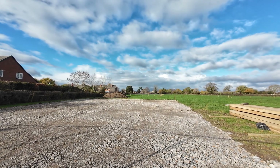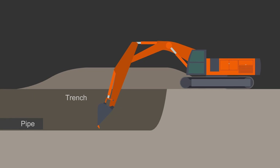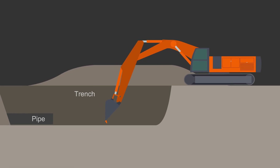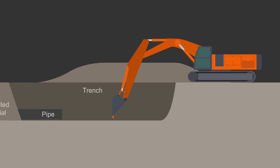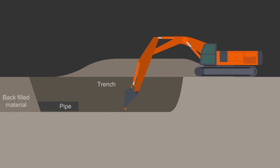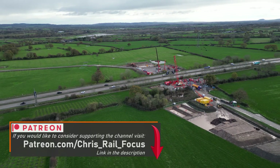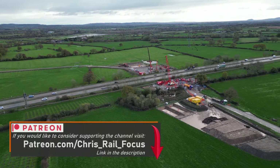Where the pipe runs through open fields, the contractor will use a standard open trench method, which involves excavating a trench into which the pipe is laid. Once the pipe has been laid, the earth is then backfilled and the temporary haul road removed. The land will then be returned back to its previous use, be it farmland or horse pastures.